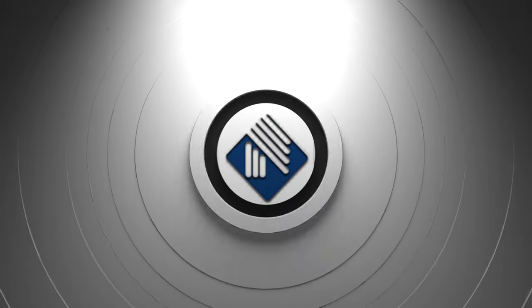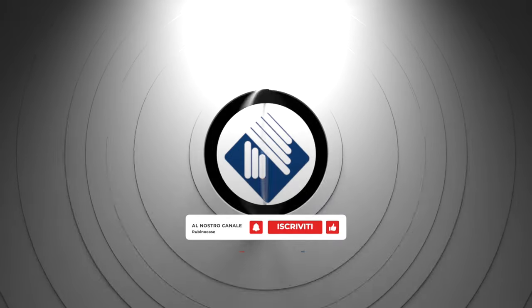L'appartamento è in un contesto condominiale signorile, dotato di ascensore, costruito negli anni settanta. Il piano è intermedio, quindi non è né l'ultimo né il primo, quindi il più richiesto. Immobiliare Rubino: scegliamo per voi solo le case più belle.